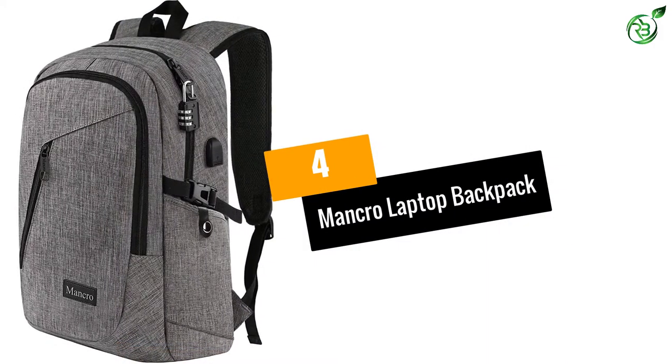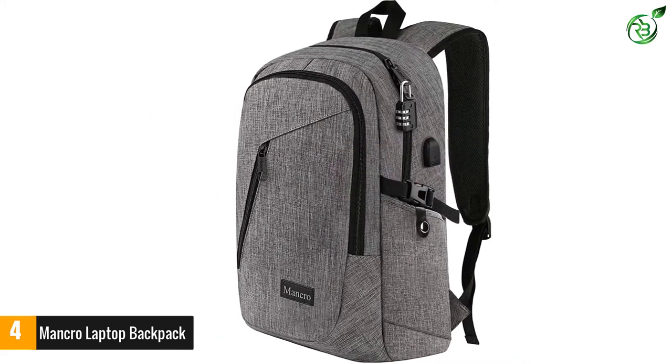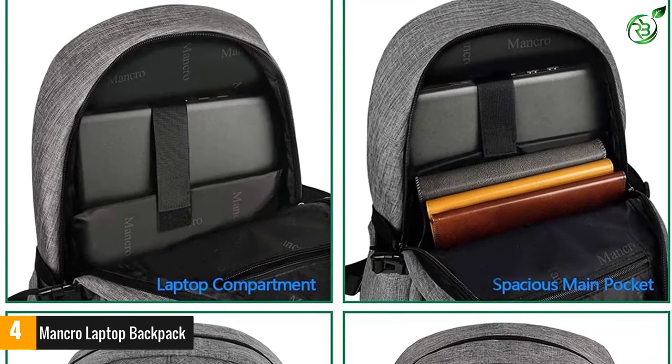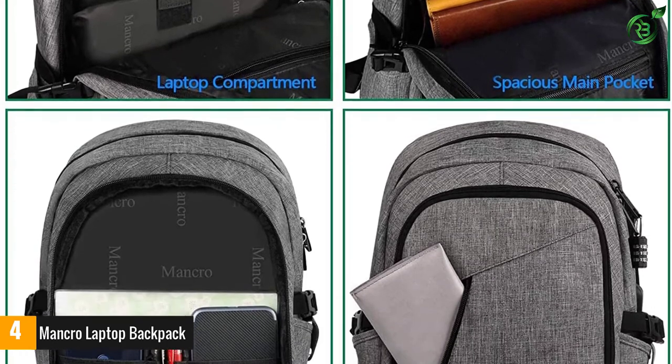At number 4: the Mancro Laptop Backpack. Surely 13,000-plus people can't be wrong? The Mancro Laptop Backpack has an impressive number of 5-star reviews and sports a simple yet stylish design, which provides a versatility few other bags can achieve.